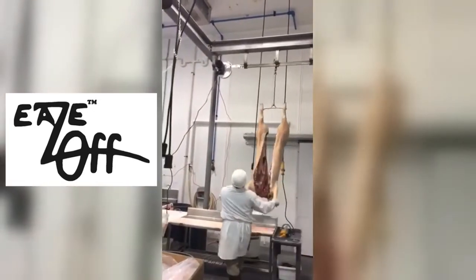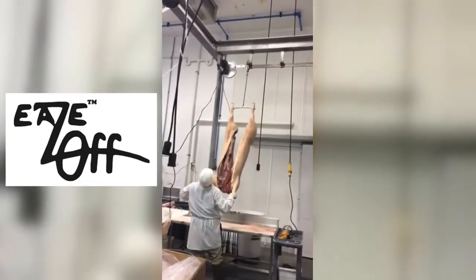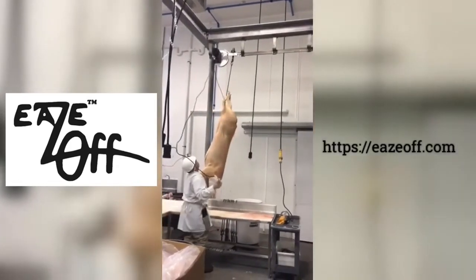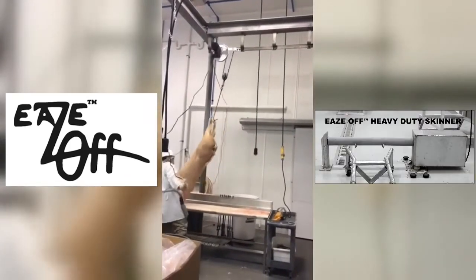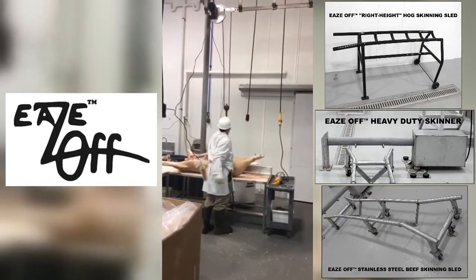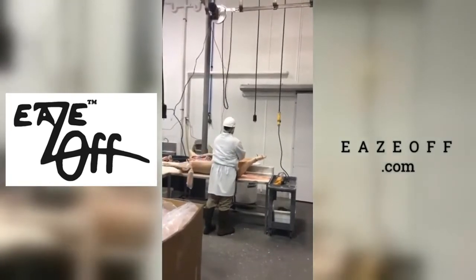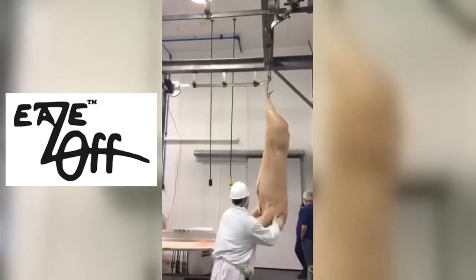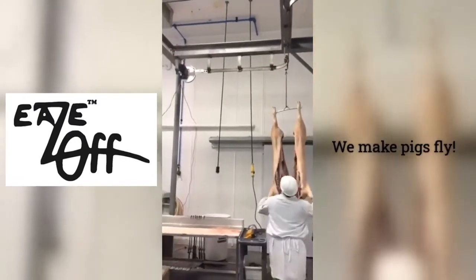Okay, I'm convinced. Where can I get my EZ-Off? Just go to EZ-Off.com, and while you're there, check out our new heavy-duty power skinner, right-height hog sled, and all-stainless-steel beef sled. That's EAZEOFF dot com. EZ-Off.com. We make pigs fly.